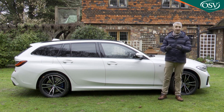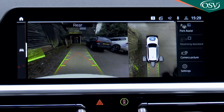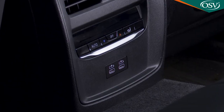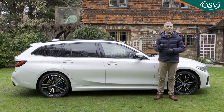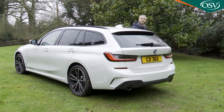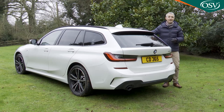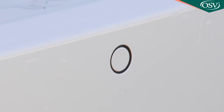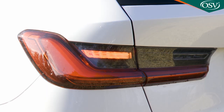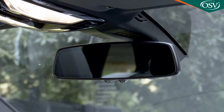Even base SE trim gets you plenty of kit that previously you'd have had to pay extra for on a 3 Series — things like adaptive full LED headlamps, a parking assistant that automatically steers you into spaces, a reversing camera, acoustic side glass, and 3-zone air conditioning allowing rear passengers to set their own climate. BMW has even standardised its welcome light carpet, illuminating the ground around the front doors when you get in or out at night. You also get alloy wheels — 17 inches on base SE models — front and rear parking sensors, auto headlamps and wipers, power folding heated mirrors, an alarm, LED tail lamps and front fog lights, a leather-stitched sport multifunction steering wheel, cruise control, and an anti-dazzle rear-view mirror.